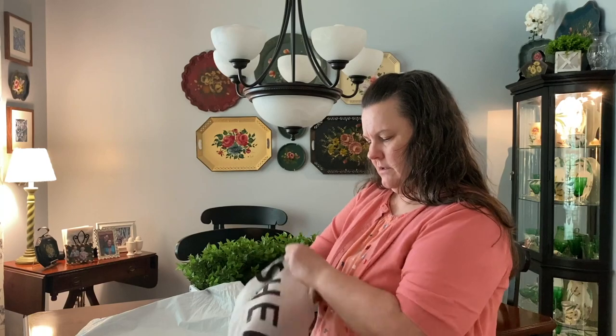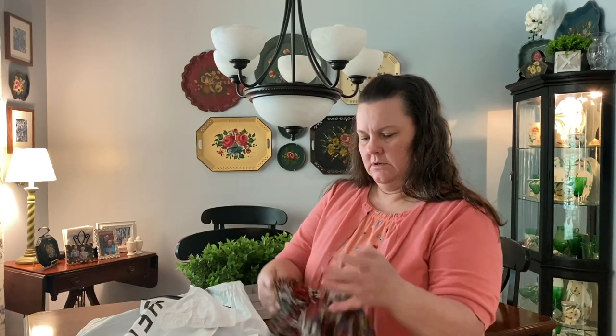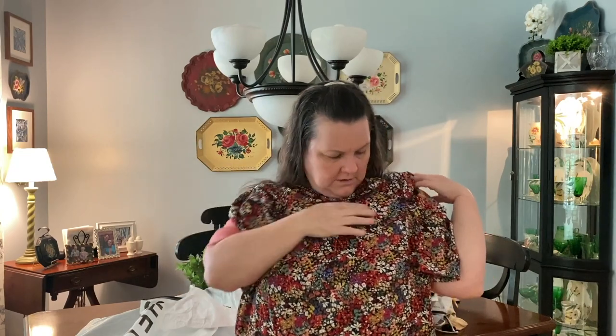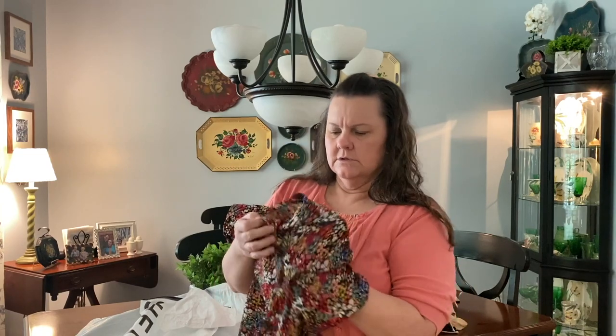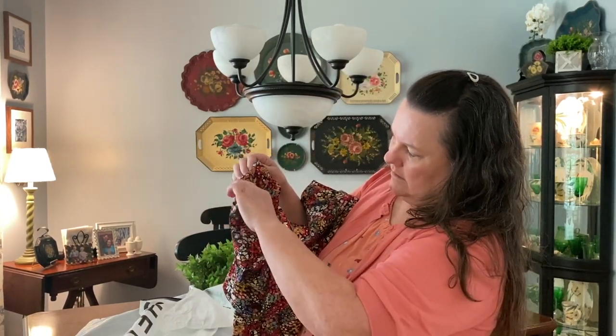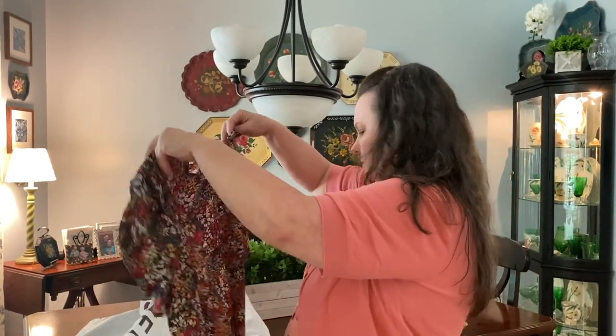Next item - this is a top. Oh, that's cute! That's so cute. I don't know if that's going to be picked up for me, but we will see. Oh, that's so cute! It looks fall - very fall. The colors in it with a little ruffle. It's just kind of a cascade detail.